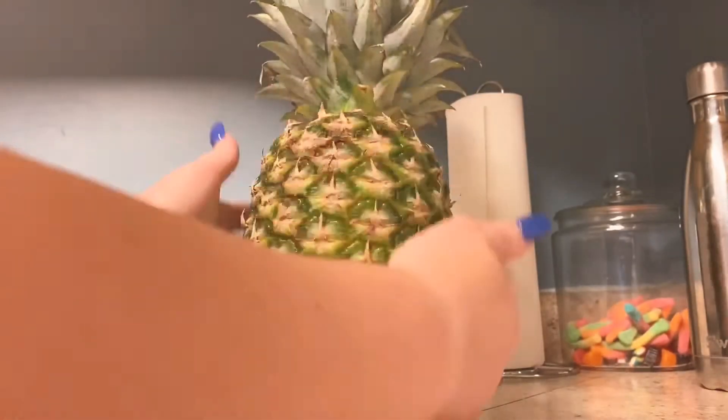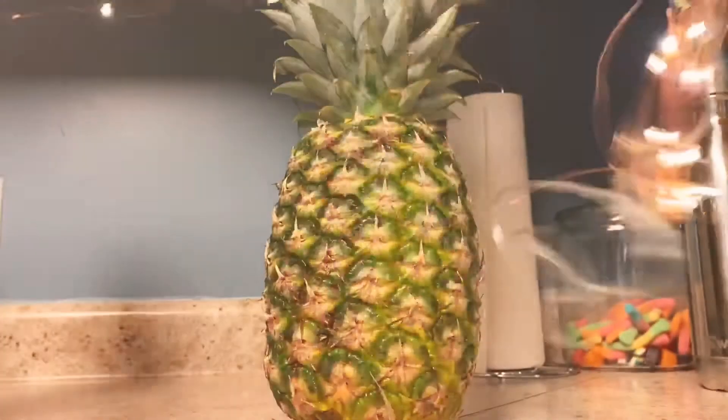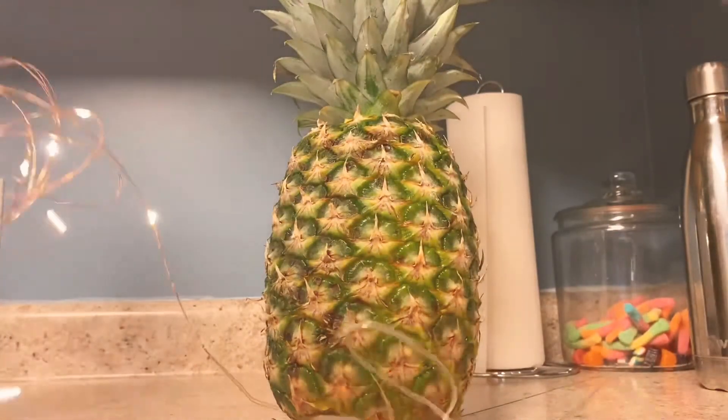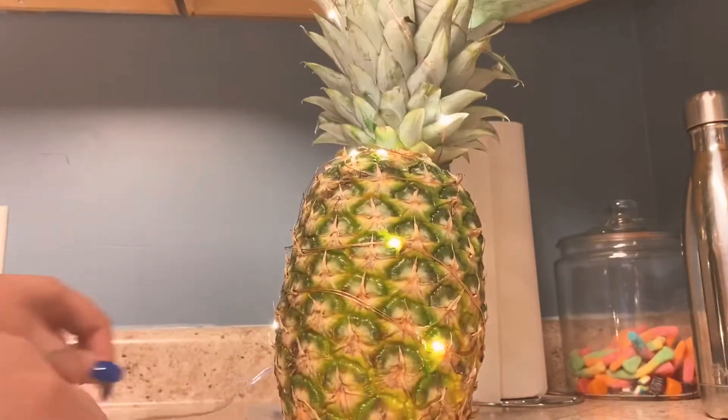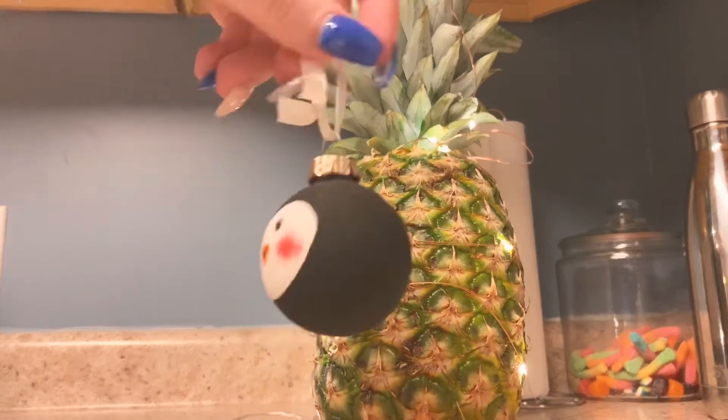There's me in my Christmas jammies getting all festive. The first thing we need to celebrate Christmas in July is a Christmas tree. I currently do not have a Christmas tree even for regular Christmas, so I decided to think of the most summery thing I could and decorate a pineapple as a Christmas tree. I strung some fairy lights around that for the lights.